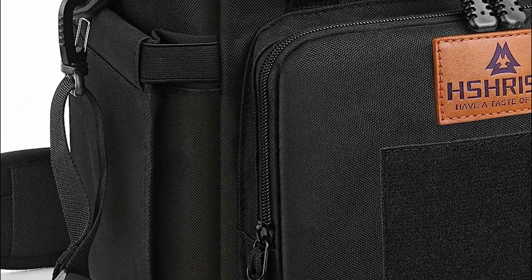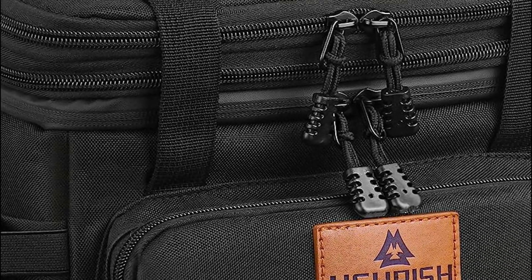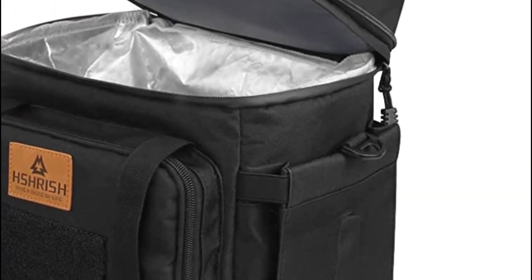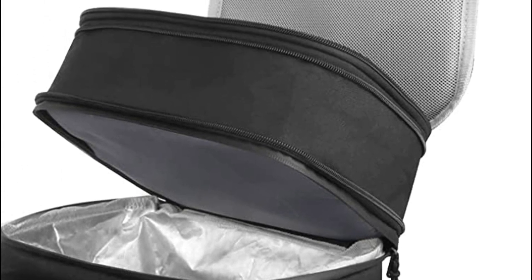Crafted with military-grade quality, this lunch bag boasts solid stitching and is constructed from 900D Oxford fabric, ensuring water resistance and durability. It makes for a perfect gift for men, be it your dad, husband, or boyfriend, and is well-suited for drivers, soldiers, construction workers, and more. It can accommodate most lunchboxes and containers effortlessly.